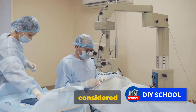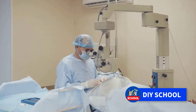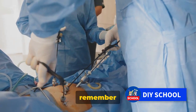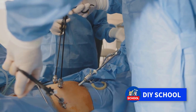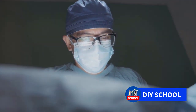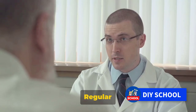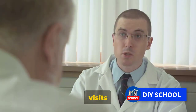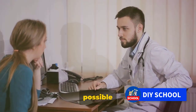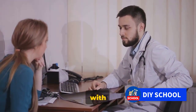Surgery is another option, typically considered when symptoms are severe or if medication isn't effective. Procedures can range from minimally invasive to more extensive surgeries, with the goal of removing or shrinking the part of the prostate that's blocking urine flow. Everyone's experience with prostate enlargement is unique, so developing a personalized treatment plan with your healthcare provider is essential. This plan should take into consideration your symptoms, the size of your prostate, your overall health, and your preferences. Regular follow-ups with your healthcare provider are also key, allowing for monitoring of the condition and adjustments to the treatment plan as necessary.